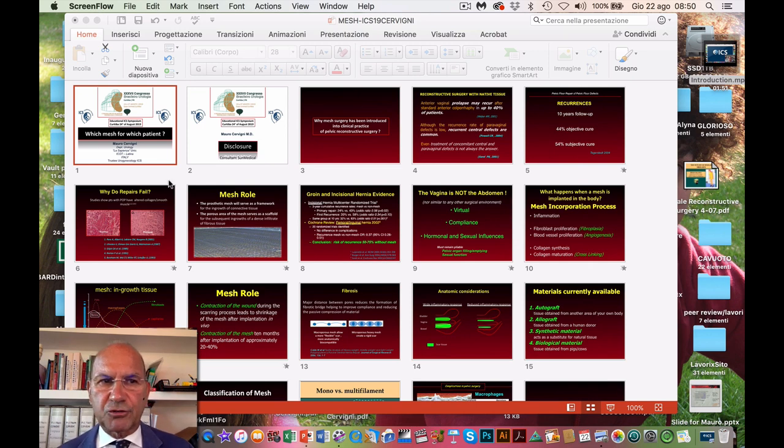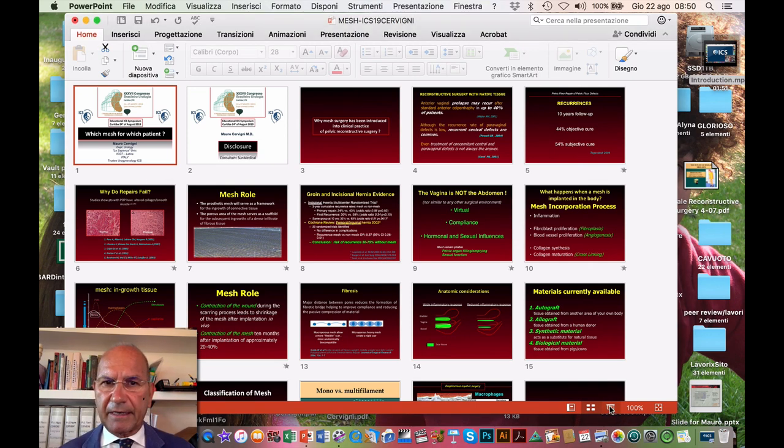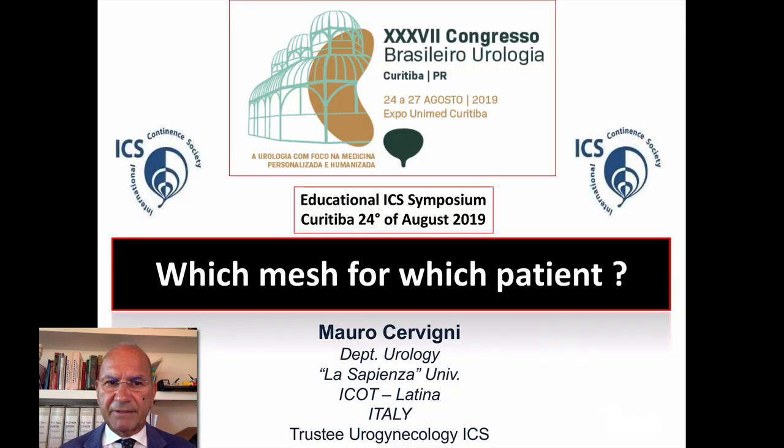Good morning, Mr. Chairman, Members and Guests. The title of my presentation is: Which Mesh for which patient?